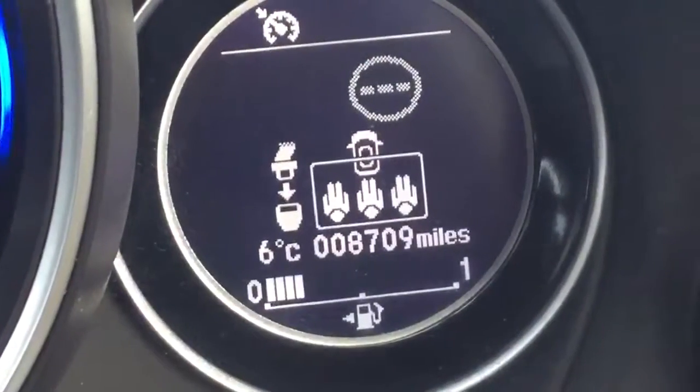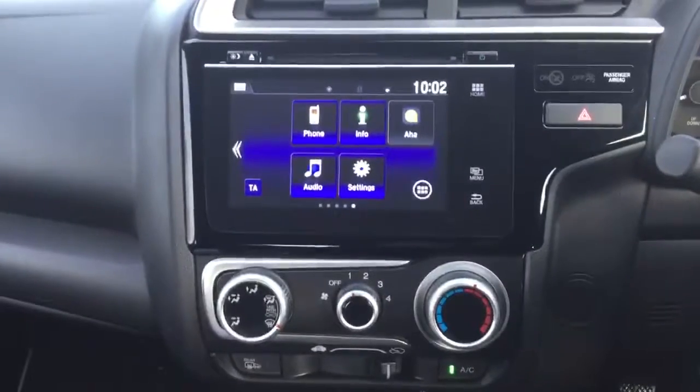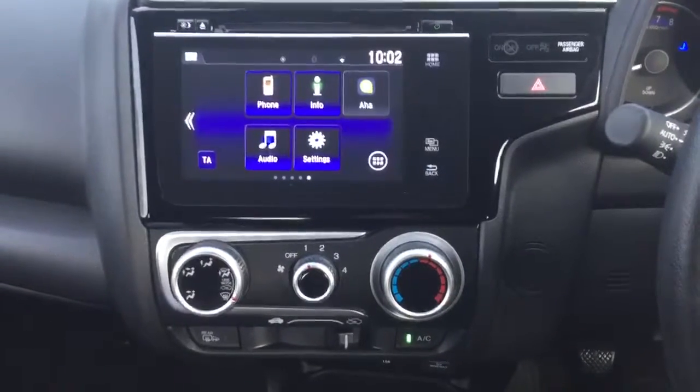The exact mileage on this car is 8,709. Air conditioning is standard and we have the Honda Connect infotainment system giving you full DAB digital radio, allowing you to control all your Bluetooth hands free.